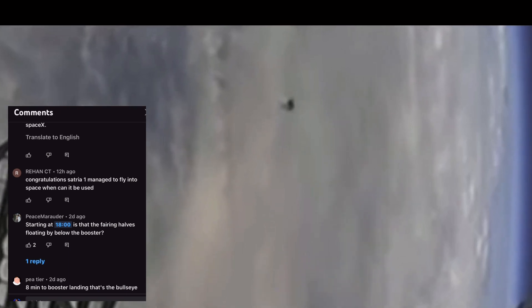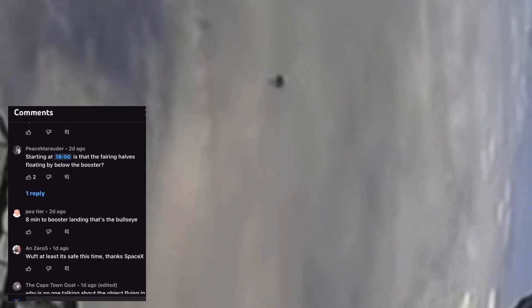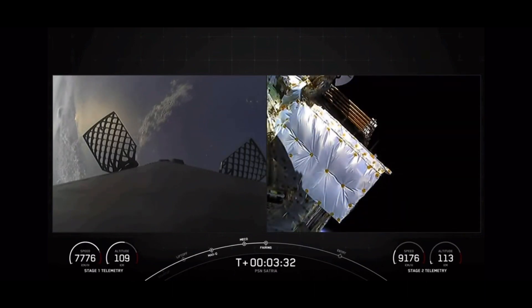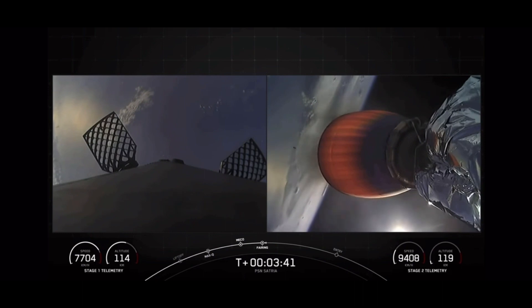Someone asks: 'Is that fairing halves floating by below the booster?' So now they're saying it's the fairings — this is what the fairings look like. Fairing separation confirmed. As SpaceX says, reusability is part of their secret sauce, so both of those fairings are coming home again. There you have it — it looks nothing like this UAP coming from right to left. You see the fairings fall back down to Earth vertically. Also, you heard them say 'signal lost, Bermuda.' When the first stage is coming back down to land, they're over the Bermuda Triangle and the signal goes out — adding a little weirdness and mystery to this UFO sighting.